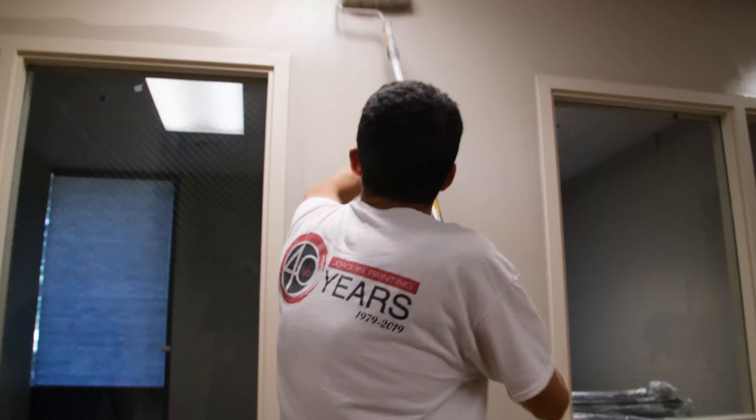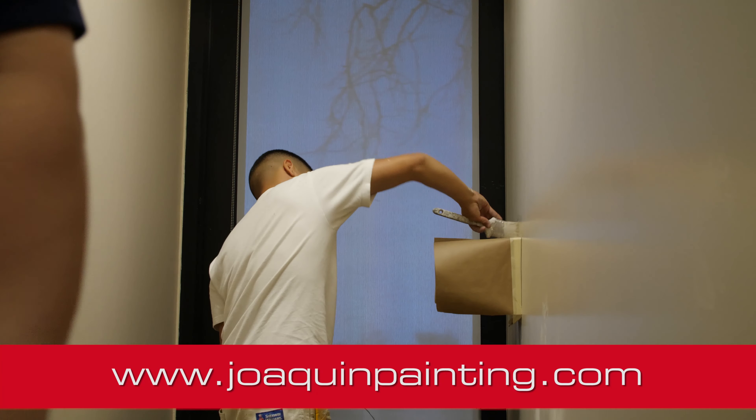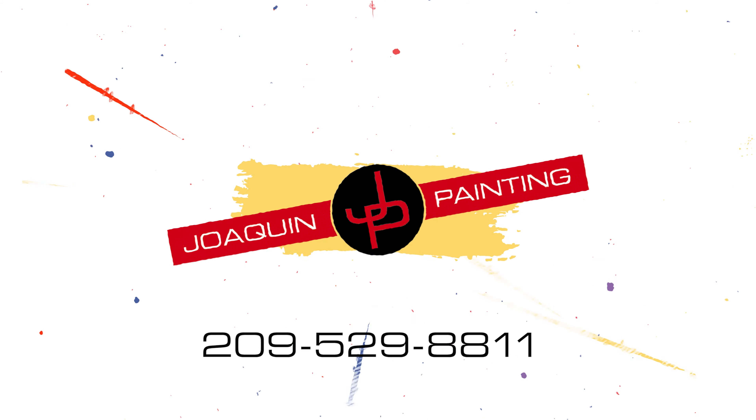If you'd like more information about our commercial services, you can check out our website at www.JoaquinPainting.com. To schedule a free estimate, give us a call today at 529-8811.